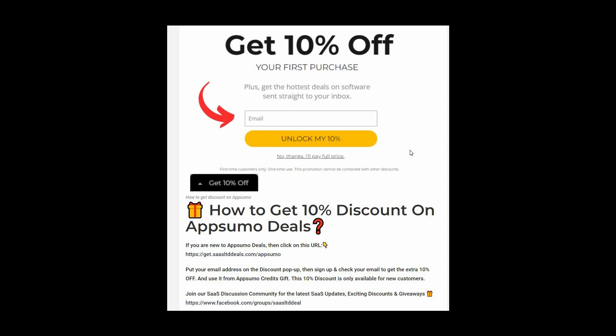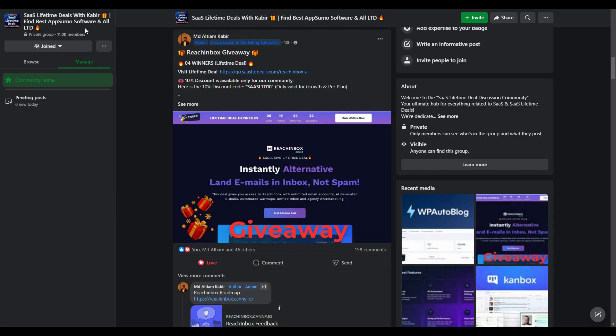Use it from AppSumo credits — this 10% discount is only for new customers. You can also join our SaaS discussion group on Facebook to get the latest updates on SaaS software, exciting discounts, and attractive giveaways.